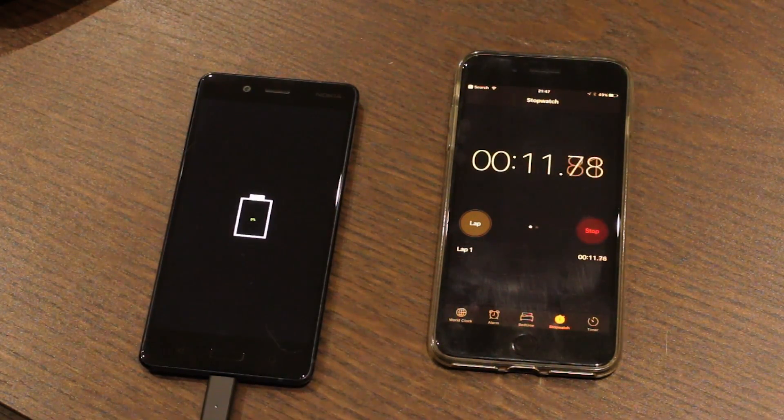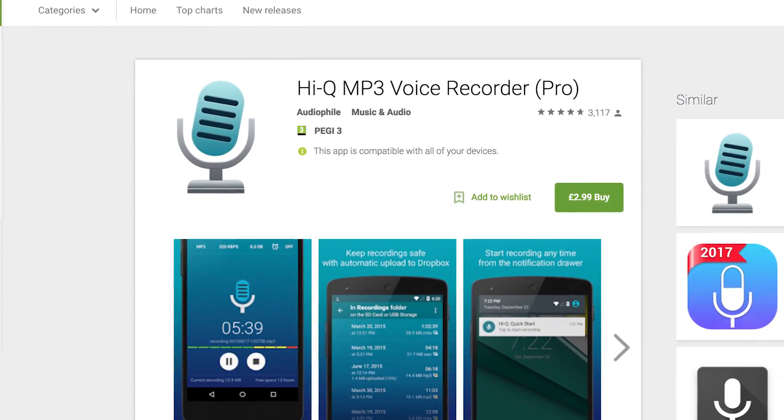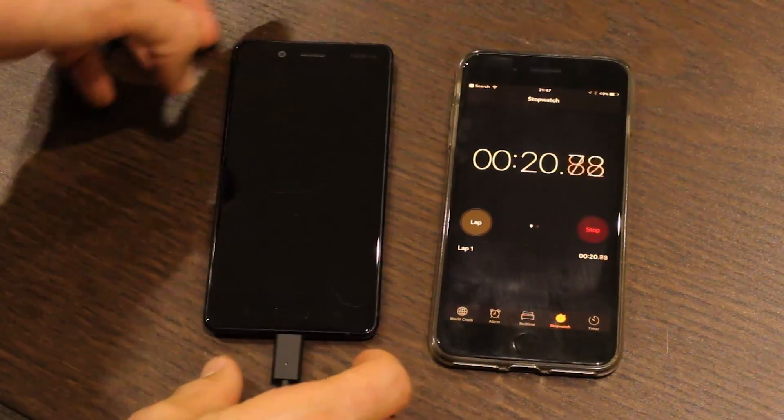This audio is being recorded on a Nokia 8 using the HiQ MP3 recorder application, as weirdly there's no native voice recorder installed in spite of all its fantastic audio chops.